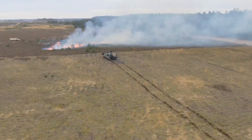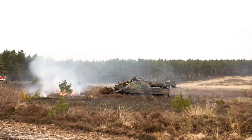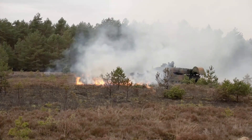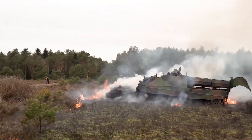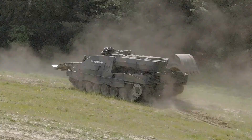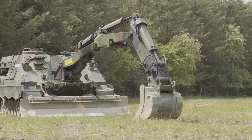With armor that withstands explosions and shrapnel, the crew is well protected and comfortable, with climate control, ergonomic seating, and defense against chemical and biological hazards. Additionally, the Kodiak can be remotely operated, reducing the need to risk lives.